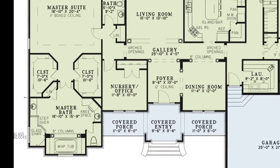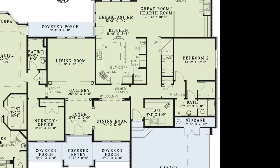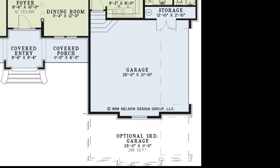To the right of the house plan you'll find an entrance to the kitchen and a hallway that leads to the garage, laundry room, bathroom, bedroom two, and the great room. To the bottom right of the house plan, you'll find the spacious side-load two-car garage with a large storage closet. There is also an optional third garage for even more space.